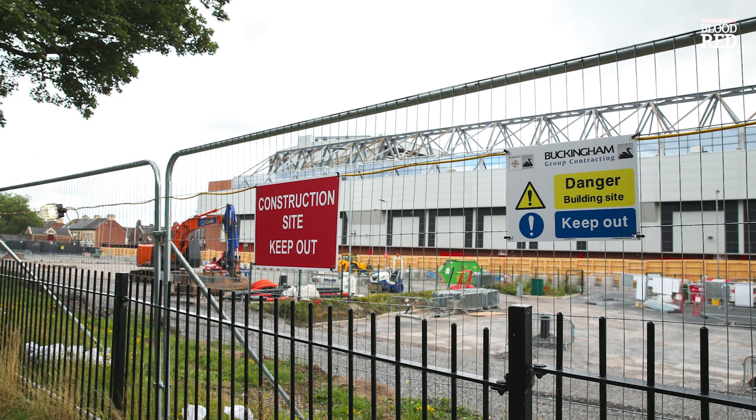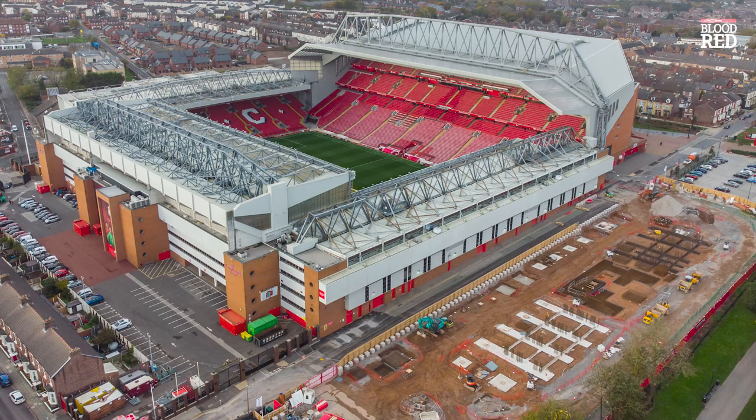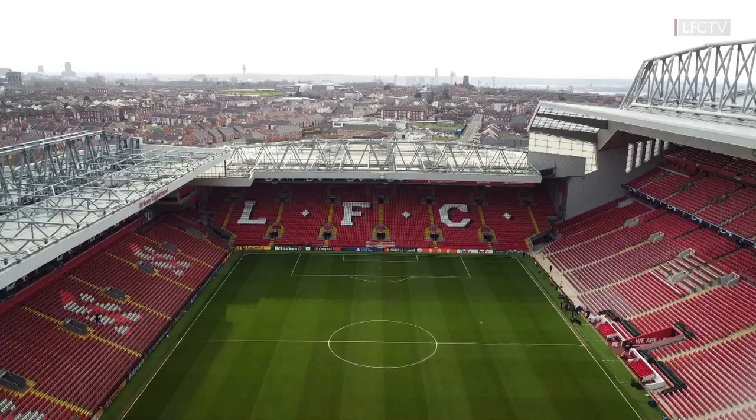Looking ahead to the future, work is already underway for Liverpool's redevelopment of the Anfield Road stand, and I'm going to leave you with a video of the current progress of the construction. I hope you've enjoyed watching this as much as I've enjoyed putting it together — be sure to drop a like and subscribe if you want to see more content like this.